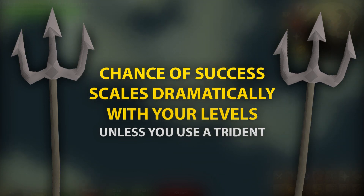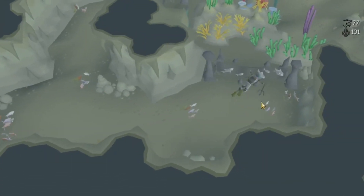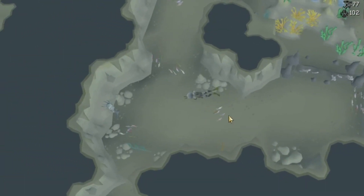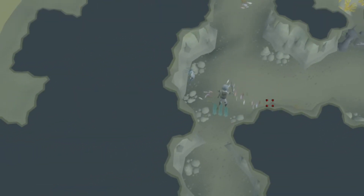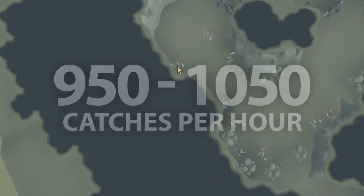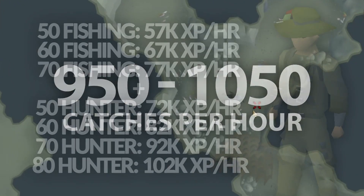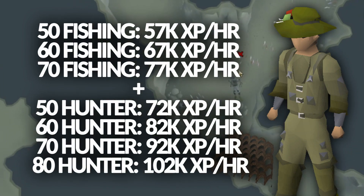I'm not sure whether this was intentional by Jagex, but the rate of catching is very much the same in the level 50s as it was in the 90s, only because I was using a trident. With full concentration, you can easily catch 950 to 1050 fish shoals per hour, which gives you these XP rates, and they're surprisingly high.